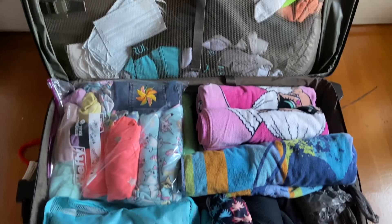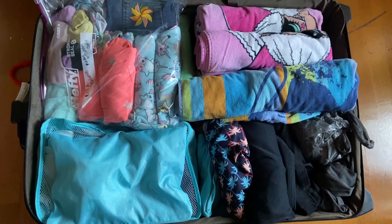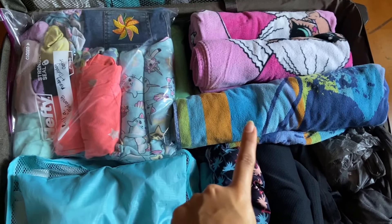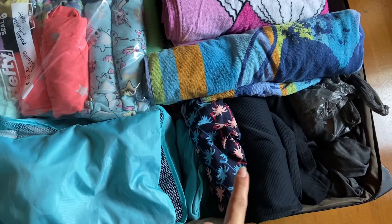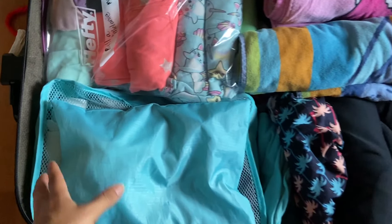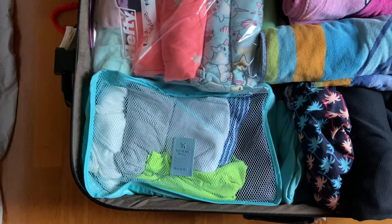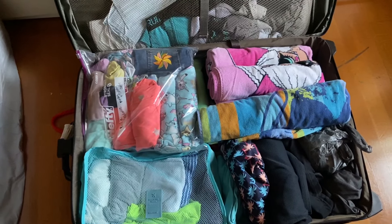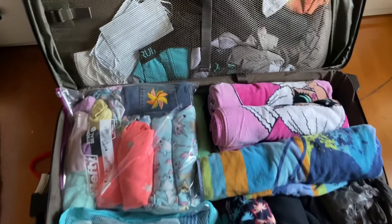We're taking one large suitcase and I was actually able to fit everyone's stuff in it. The girls' stuff is on one side of the suitcase, we have all the towels in another section, and Raphael and Josiah's stuff is on the other side. All my stuff is in packing cubes — this helps me stay organized and it's easy to find everything later on. Right on top I have all the extra socks and extra masks.